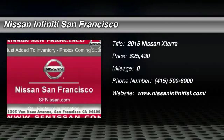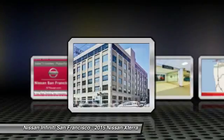The 2015 Xterra. Accelerate your activity with the Nissan Xterra. Its powerful 24-valve V6 lets you climb faster and further.